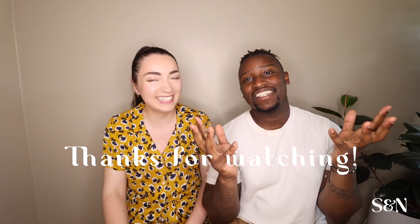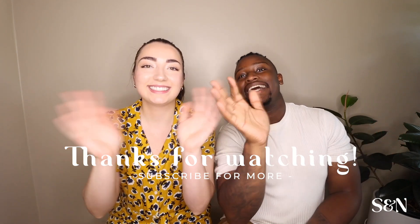That's all we have for today. Thank you so much for watching, and we will see you next time. Bye!